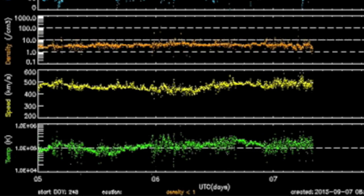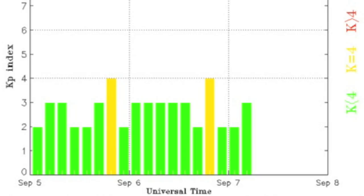The solar wind continued those fluctuations we mentioned yesterday, and we continue to have shield instability as we await filament CME impact.